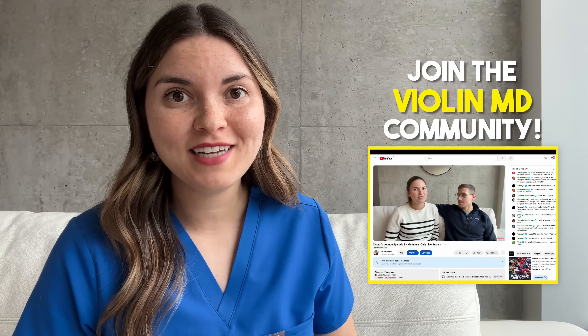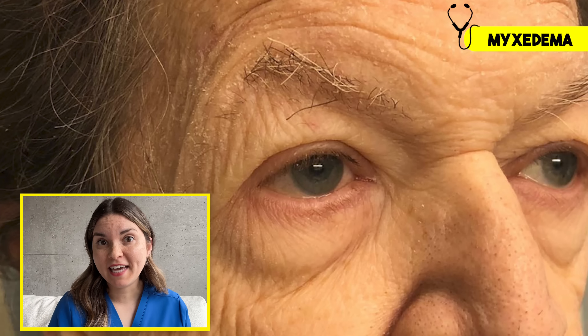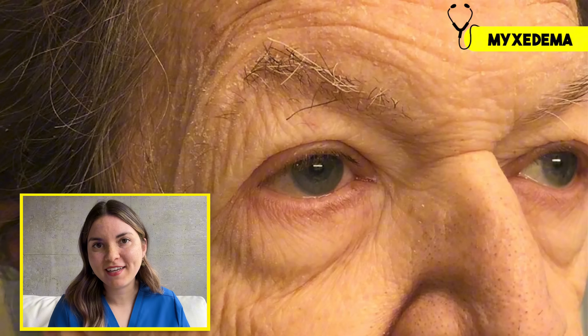Looking at that image again, do you see that swelling under his eyes? This is called periorbital edema. Some people are more prone to bags under their eyes — like parents of a newborn — but it can also be a striking sign of hypothyroidism. And this isn't your typical swelling. If you push on it, the texture will be firm, maybe even a little doughy, because it isn't just water.